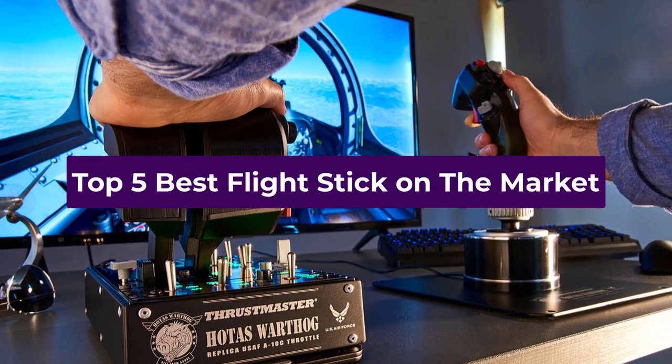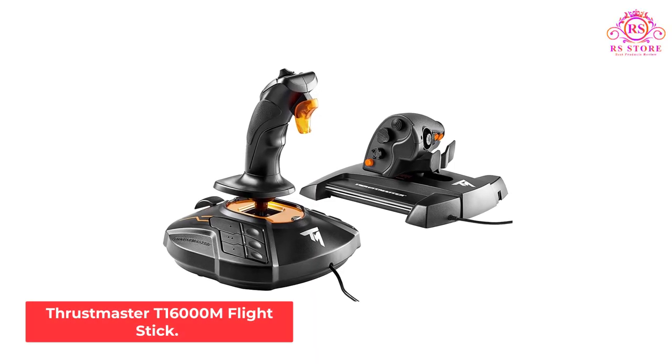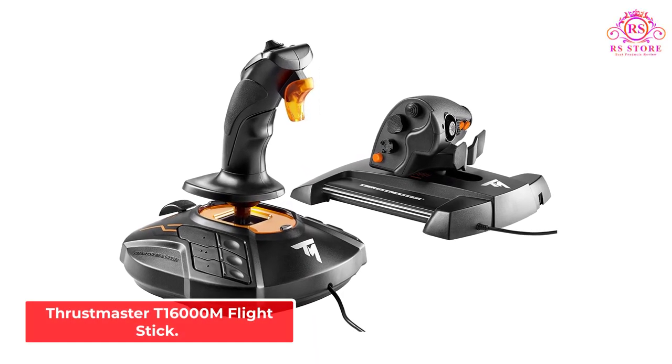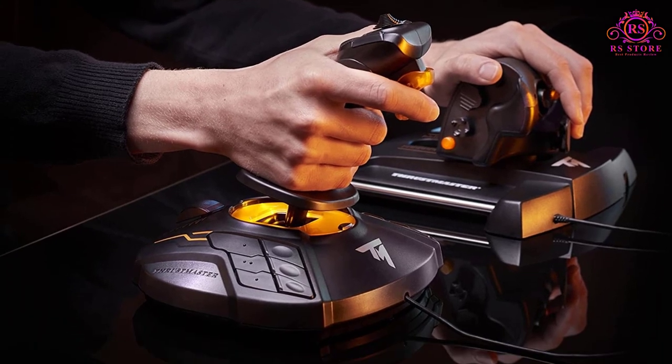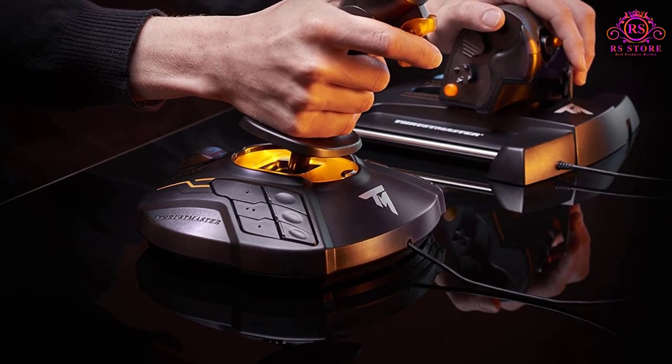Top 5 Best Flight Sticks on the Market. Number 1: Thrustmaster T16000M Flight Stick. The Thrustmaster T16000M is a relatively affordable HOTAS joystick that is perfect for left-handed users.